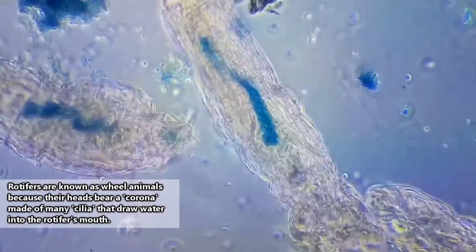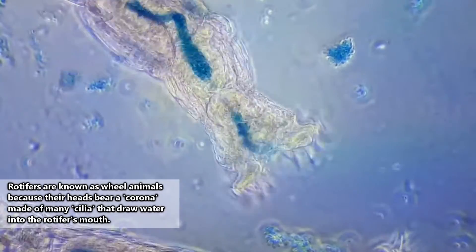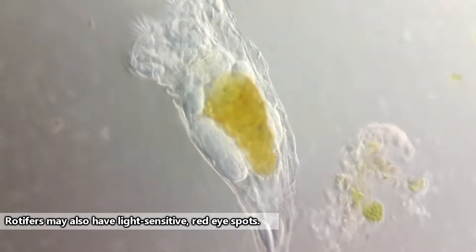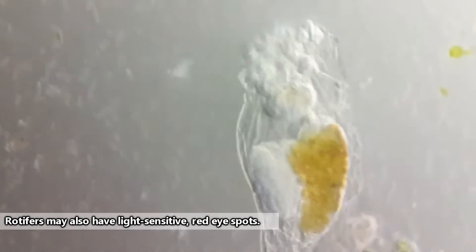Rotifers are also known as wheel animals, because most species have tons of tiny hair-like structures that form a crown-like structure called a corona on their heads. These hair-like pieces are used to funnel water into the rotifer's mouth, and while in motion, look kind of like a rotating wheel.